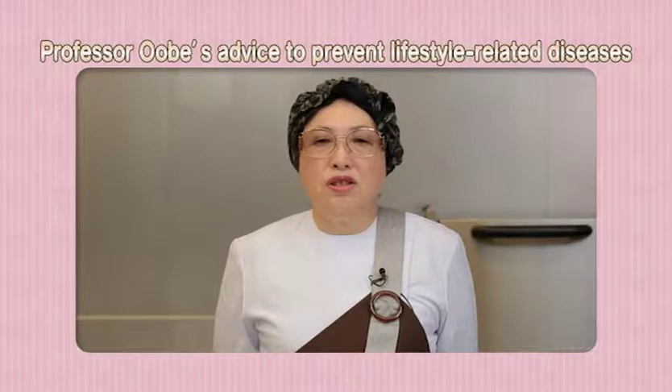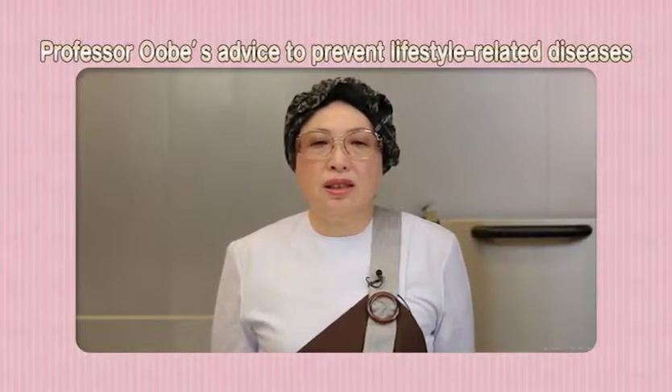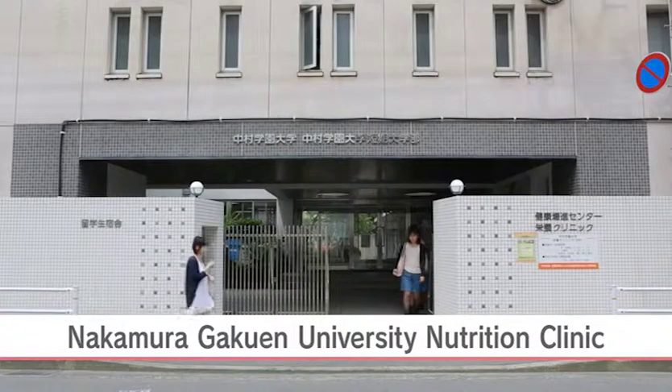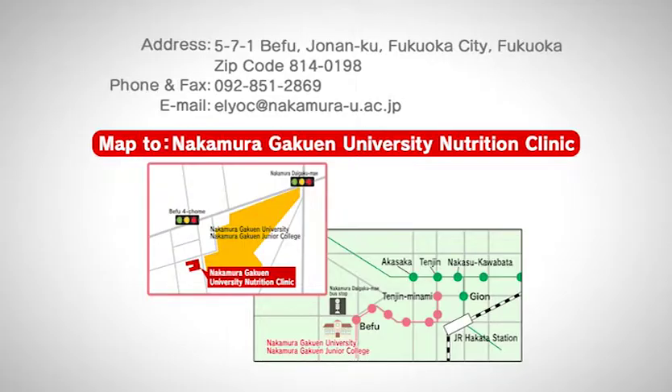We hope this summer menu of three dishes with a soup will help you prevent those diseases and improve your health. Next time we will introduce a full menu of three dishes with a soup. Nakamura Gakuen University Nutrition Clinic is engaged in nutrition support to help improve conditions of patients with lifestyle-related diseases such as obesity and diabetes.